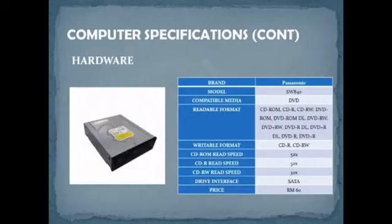For the DVD drive, our choice is a Panasonic brand. The interface is Serial ATA (SATA), model SW-840. This drive supports reading, writing, and burning formats. The price is RM60.